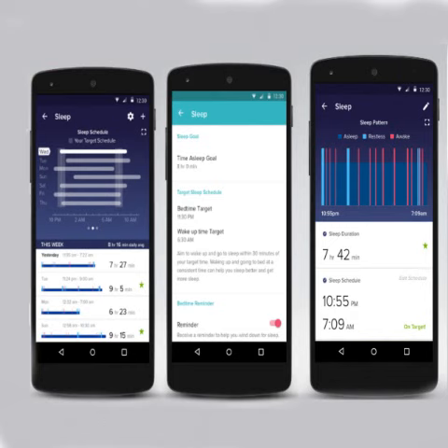Fitbit's executive VP Tim Roberts asserts: what's great about the new Fitbit sleep schedule feature is that it looks at your sleep data from your Fitbit device you're wearing day and night, analyzes it for patterns and creates a personalized schedule just for you.